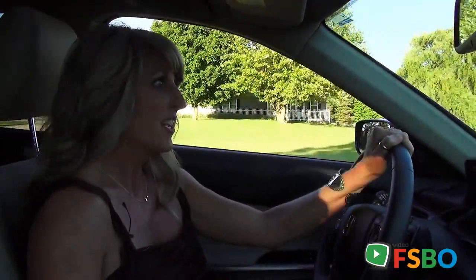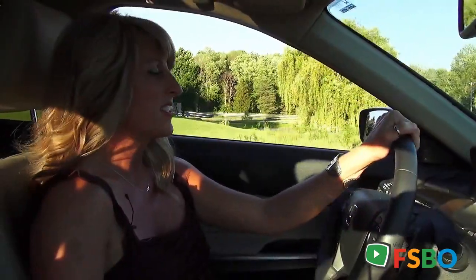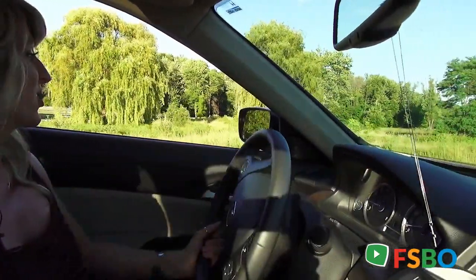Hey, this is Rhonda and Brian. We're on the road with the Grand Rapids Real Estate Show. We like to take you guys to some interesting and unique properties and we found one out here in Byron Center, Michigan.